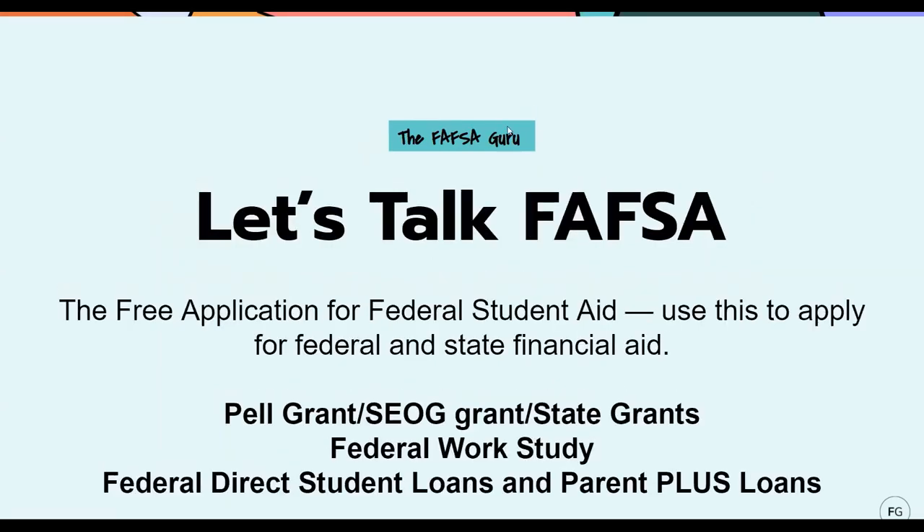Now let's talk about the FAFSA. The Free Application for Federal Student Aid is what you use to apply for federal and state financial aid, and you're going to fill this form out every single year that you're applying for money. The type of financial aid that the FAFSA covers includes the Pell Grant — a federal grant — an SEOG grant, which is another federal grant, along with state-specific grants. These grants tend to go to students who are lower income, so they're more need-based. There's also federal work study, which allows a student to get a job working on campus and earn a paycheck. And then lastly, federal direct student loans and Parent PLUS loans — in order to apply for these, you have to fill out a FAFSA.